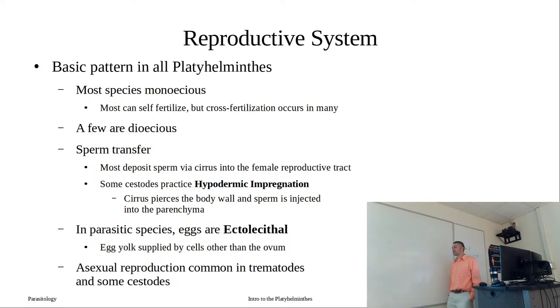In our trematodes and cestodes, asexual reproduction is common. This isn't asexual reproduction of our adult stage, but asexual reproduction in our larval stages.